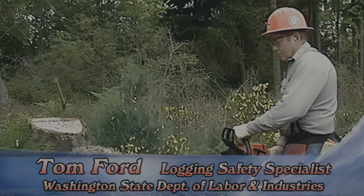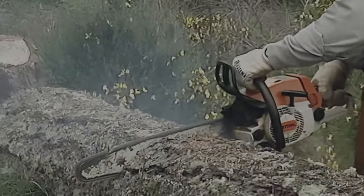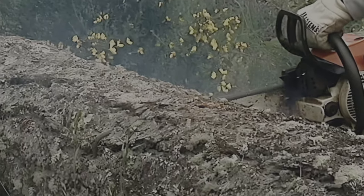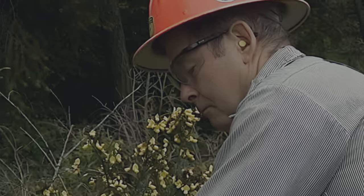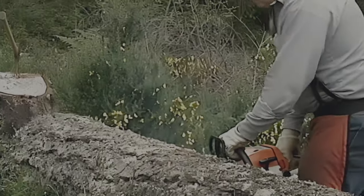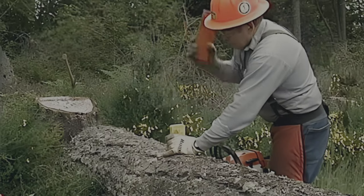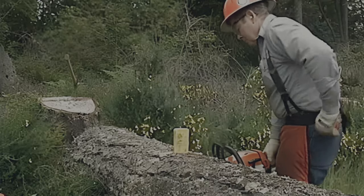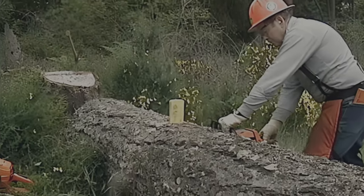Chainsaws are meant to cut fast and efficiently, so protect yourself with personal protective equipment. A well-dressed logger wants protection for his head, eyes, ears, legs, and feet. This includes a hard hat, eye protection, and because chainsaws are very loud, hearing protection. Chaps, heavy-duty work boots with ankle support, and gloves are also a good idea. Let's look at them one at a time.